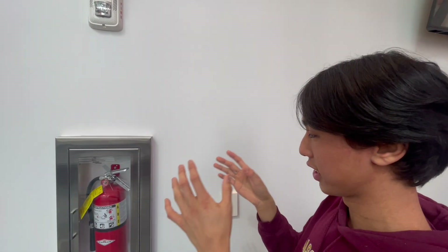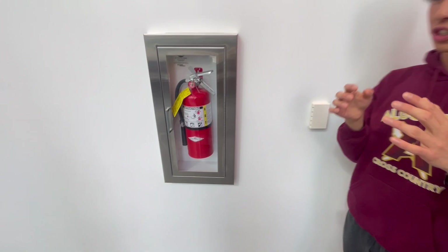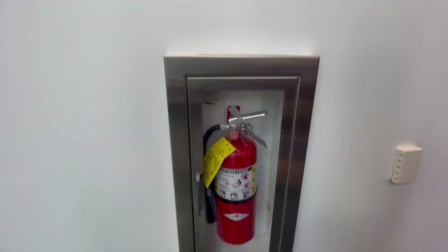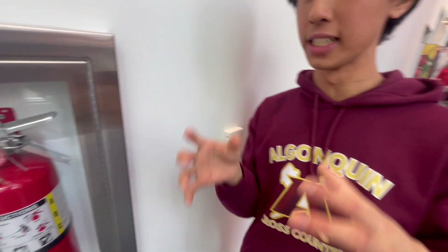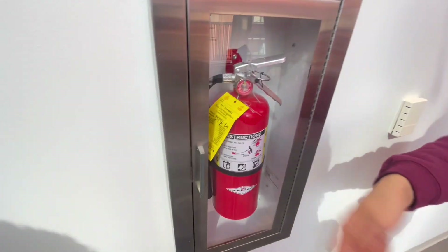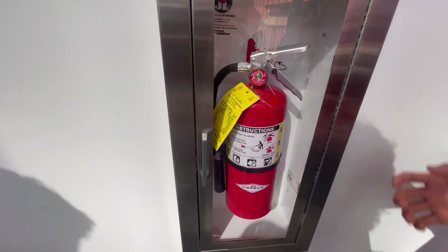Down here we have a six-pound ABC extinguisher. This is actually a very unique application. I'm not particularly sure why they would install a six-pound extinguisher. This still has a 3A40BC rating, which is the exact same rating as a B402 extinguisher. I think they probably wanted this flared nozzle because it's a lot easier to acquire. Very high budget — a little extra, but they do go above and beyond.